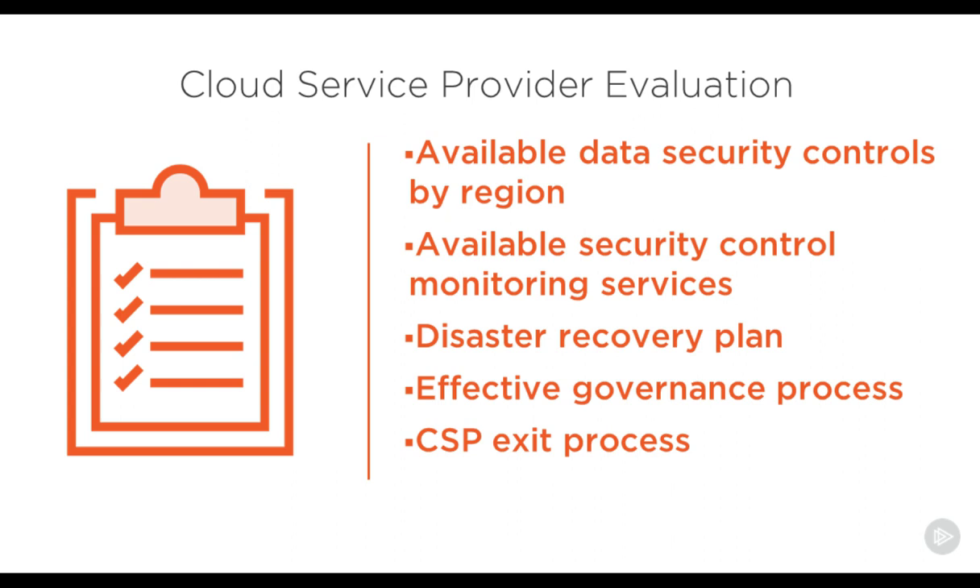Once you have completed this step, you must then evaluate different cloud service providers. Unfortunately, many organizations select the cloud service provider without proper end-to-end evaluation. Often, they only consider a single cloud option. There are thousands of cloud service providers in the marketplace, and the first one that comes to mind may not be the appropriate service provider for you when it comes to security. It's important for the organization to take a critical look at all available data security controls and compare their availability by cloud service provider region.